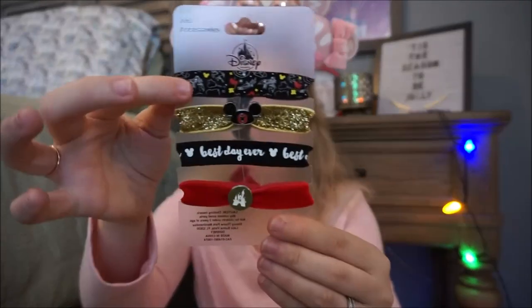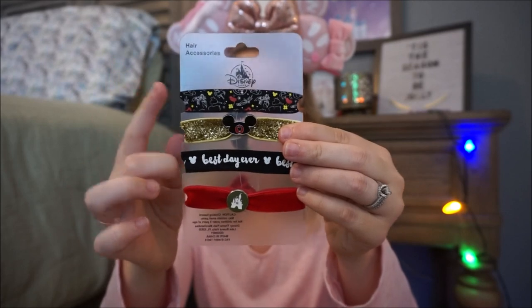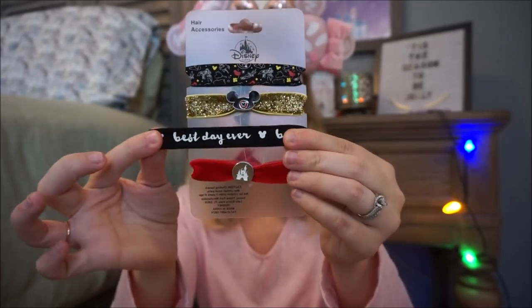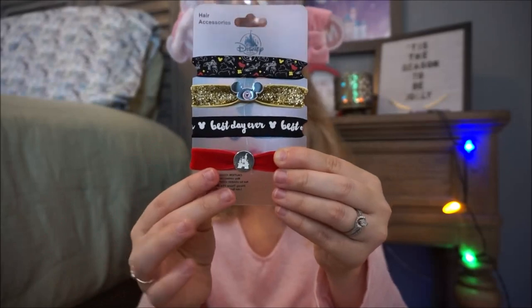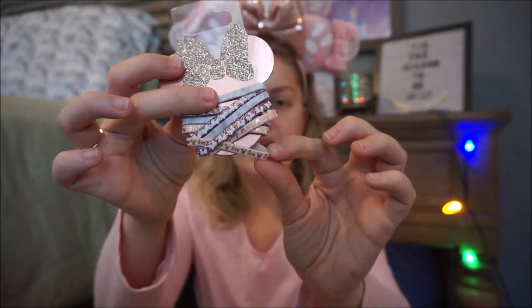Next I have quite a plethora of hair ties, which I'm not mad about because I love keeping some in my bag, my work bag, my daily backpack — my little Loungefly backpack, since I pretty much just carry Loungeflies now. The first set has the Magic Kingdom symbols all over it: Mickey bars, Minnie's hat, Maleficent's dragon. Then I got a really fun gold sparkly one with a little Mickey emblem, a 'Best Day Ever,' and a red velvet one with a little castle emblem.